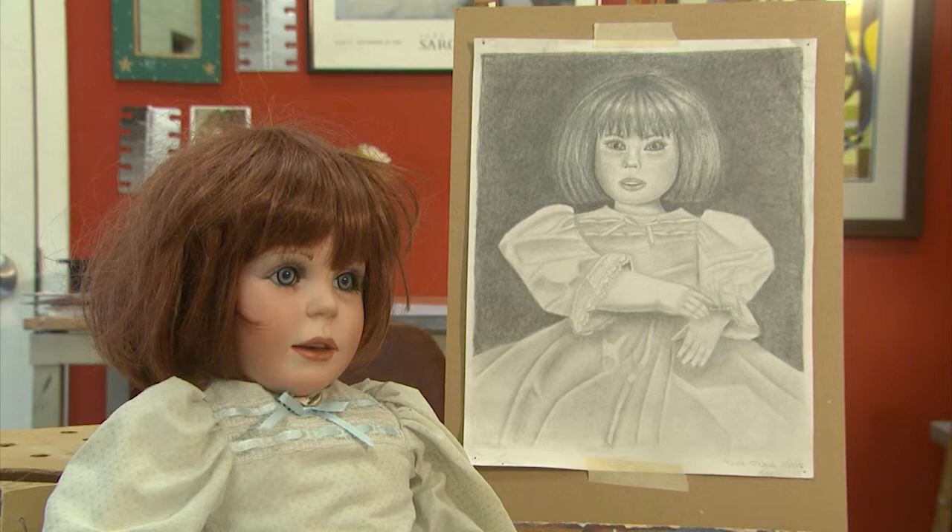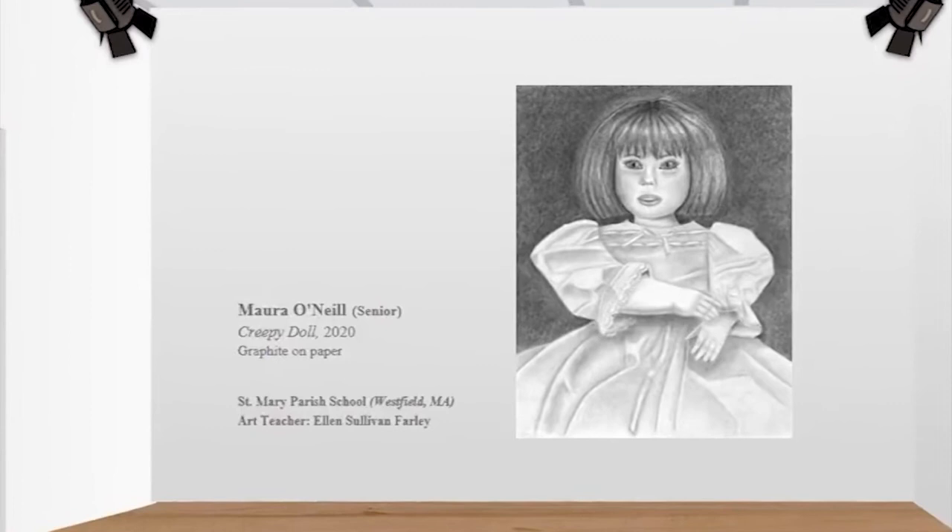Maura was in her first period class when the announcement of the winning entry came over the intercom. Someone said, congratulations, Maura made it into the competition. And she was like, what? What do you mean? She was so tired she said, wait, is that me? Did I do something? What did I do?